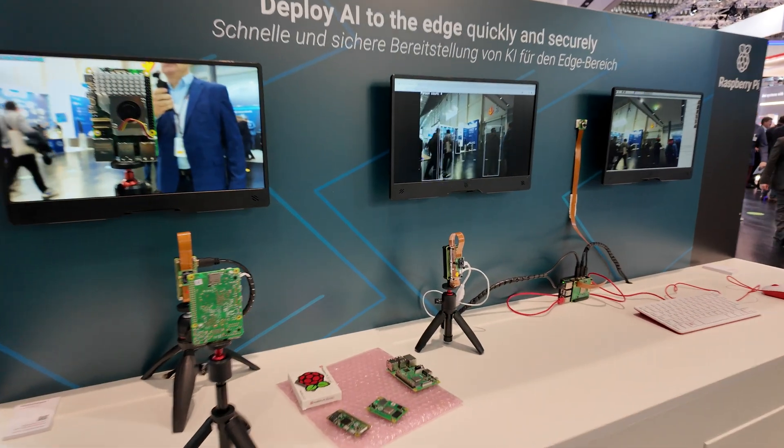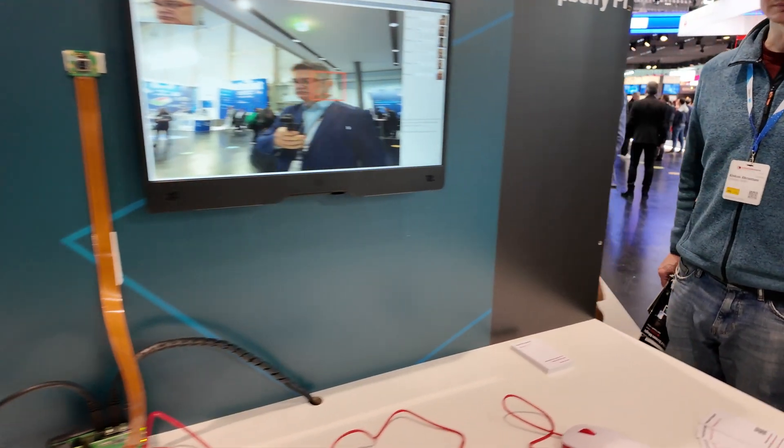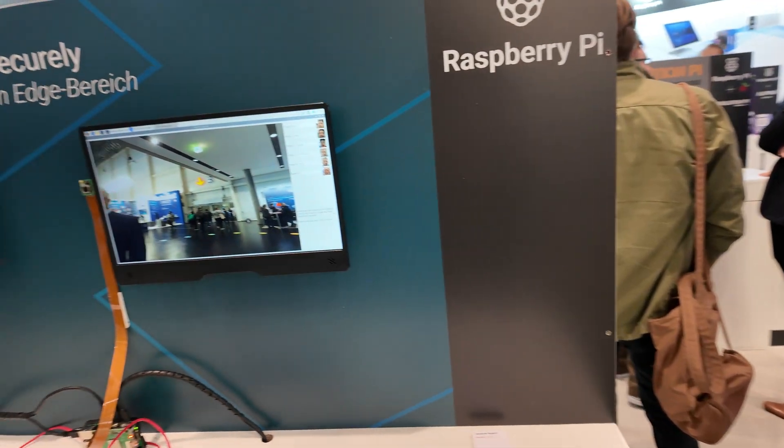They've got a bunch of industrial partners here, all building products based on Raspberry Pi, especially the Compute Module 5. So let's take a look at what's here. Raspberry Pi is deploying AI to the edge using their AI cameras, accelerators, and much of the Pi ecosystem.